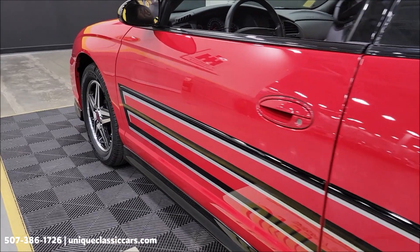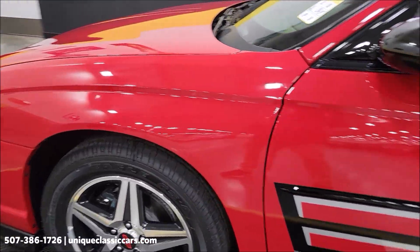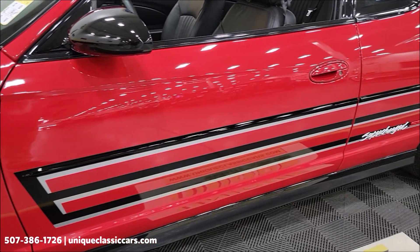Take a look down the driver's side. Again, you can see that red paint literally looks like it's wet. No nicks, dings, or scratches.